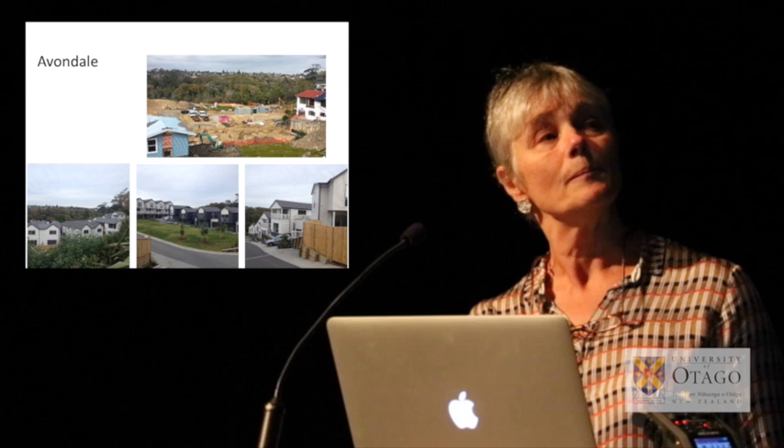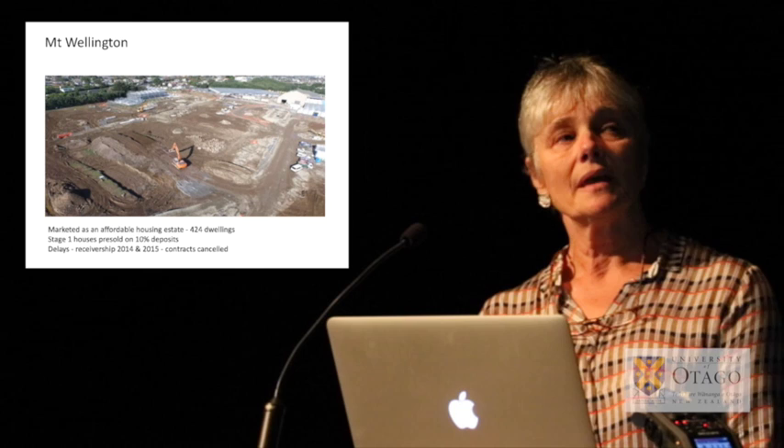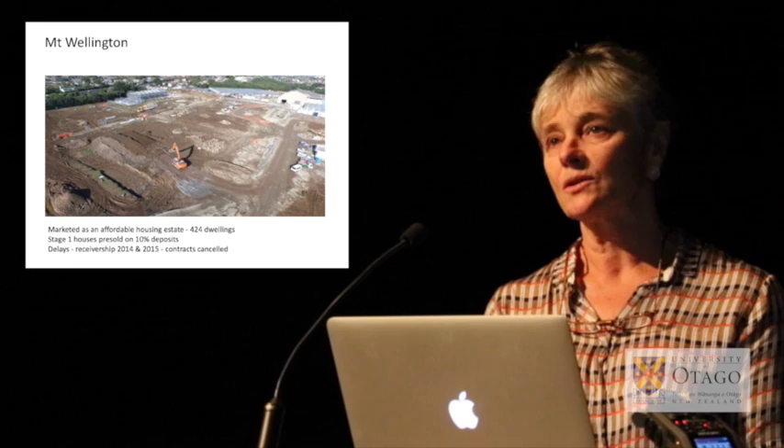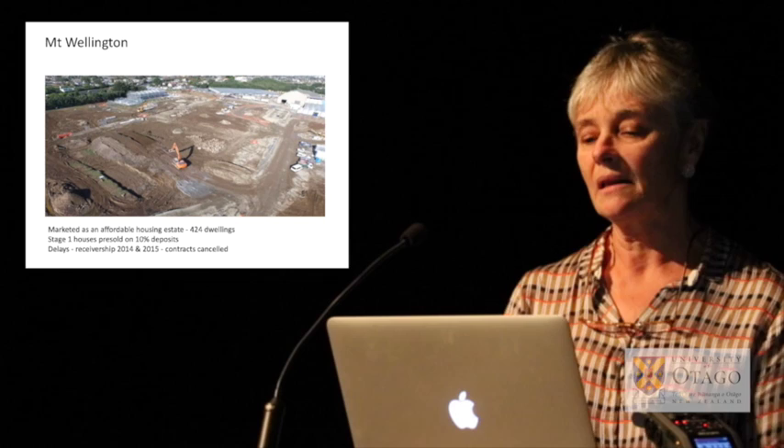This is the Mount Wellington site, and it remains earthworks today, two to three years later, after going to receivership and being sold twice. The 140-odd households that paid deposits on houses there had their deposits returned to them at the end of last year, which will make it difficult for them to get back into the rising housing market in Auckland.